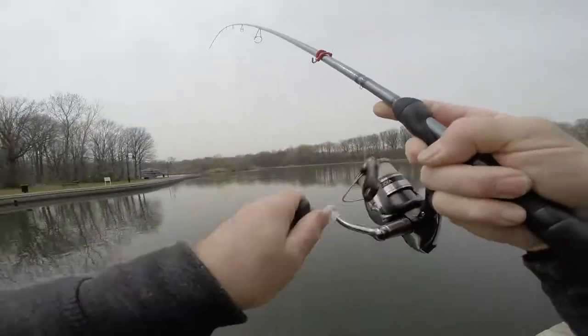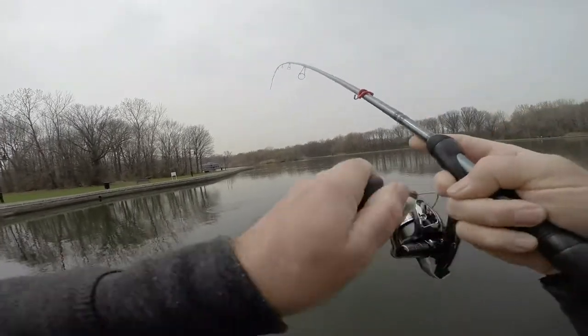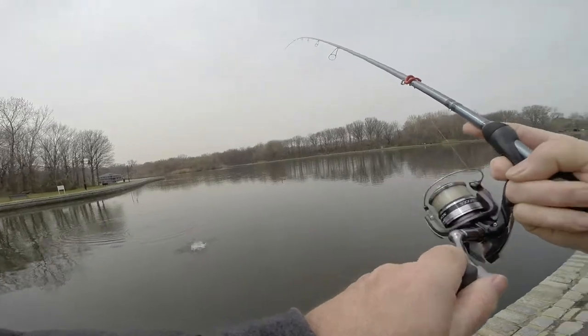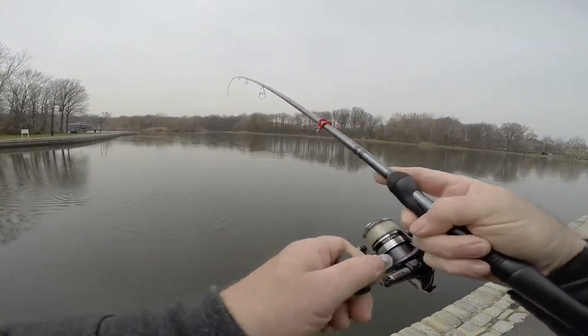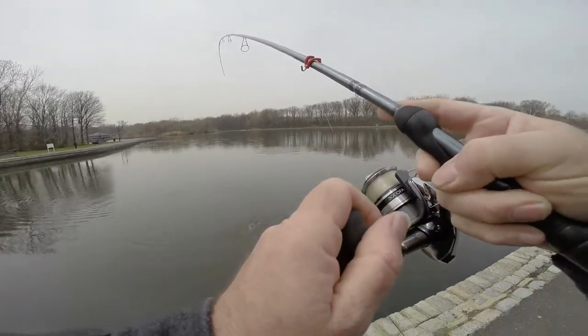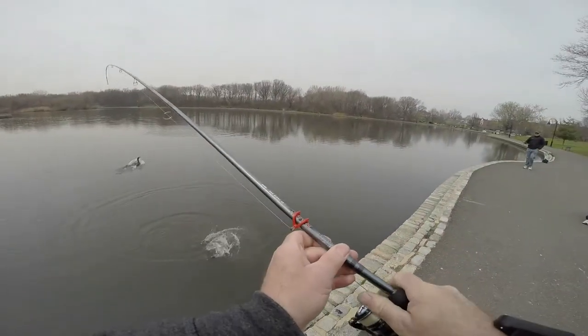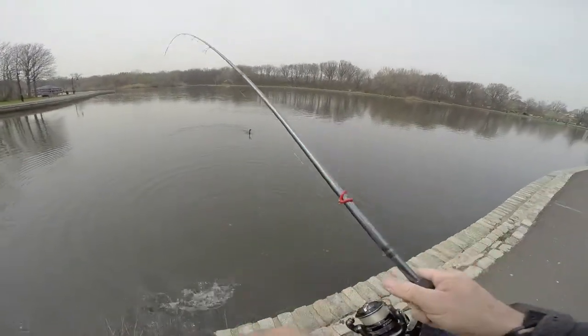Alright, we got something on here. He's got some weight. This one's got some weight. It's a bass. Bass. It's a bass — big mouth? Largemouth bass.